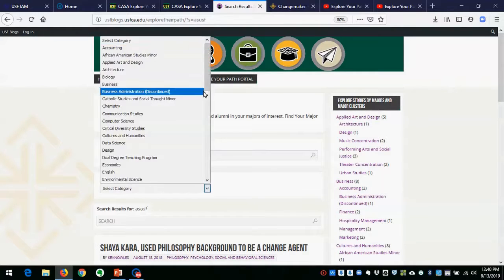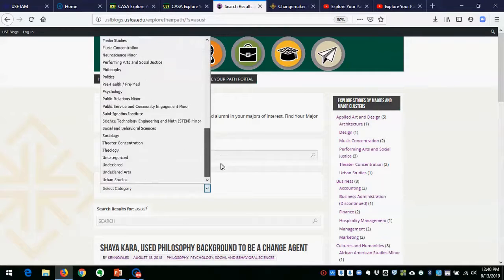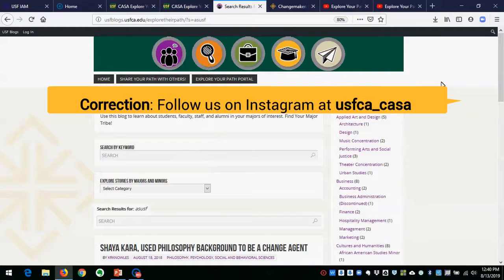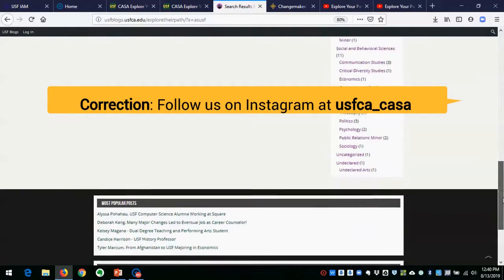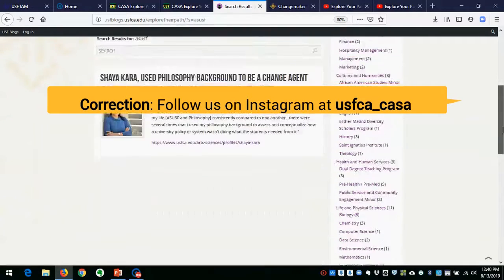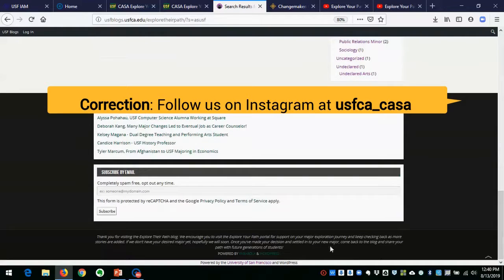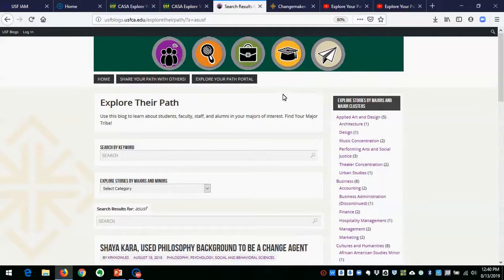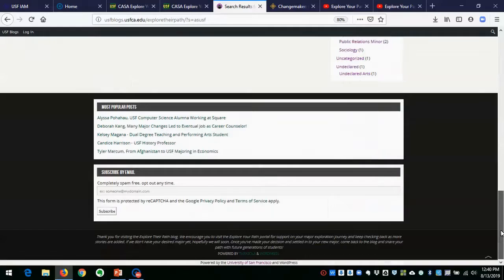We don't have 100% of the majors and minors represented yet, but we've got a lot of them and we're adding more and more all the time. You can follow USF underscore CASA's Instagram page — we'll be doing some posts this semester as we add new posts to the blog. You can also subscribe by email to receive updates as we add more content. We'll probably also be adding an RSS feed soon, so if you're an RSS feed kind of person, there should be a way at the bottom for you to do that as well.